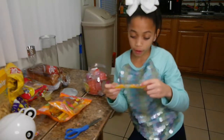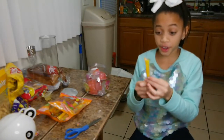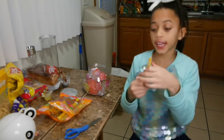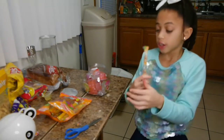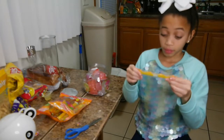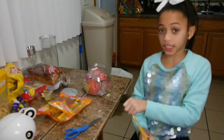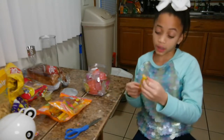Comment down below if you've tried this jelly — whether it's jelly fruit, jelly straws, or jelly cup. And if you're new to this channel, once again make sure you like, subscribe, and hit the notification button!